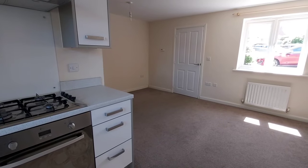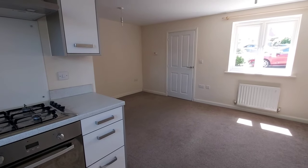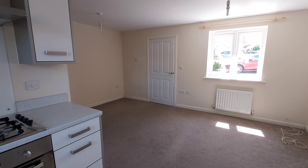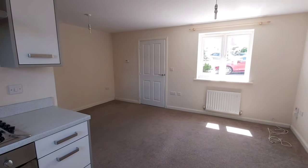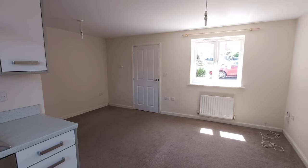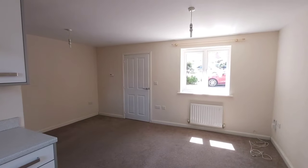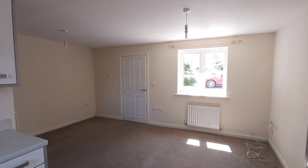We hope you like what you've seen today. The property is not suitable for children due to the small layout downstairs and also there's no garden. But if you'd like to have a look inside, please call the office on 01452 541 561. Thanks very much for watching.